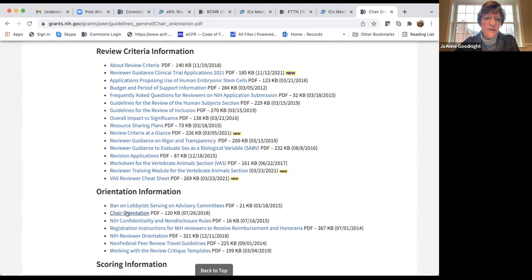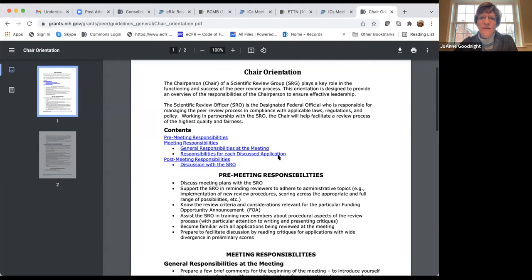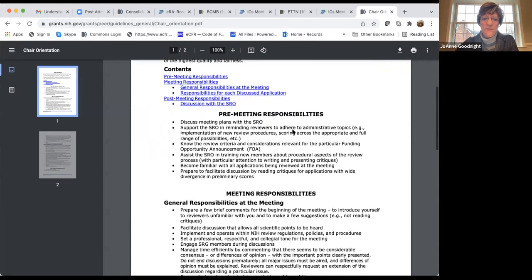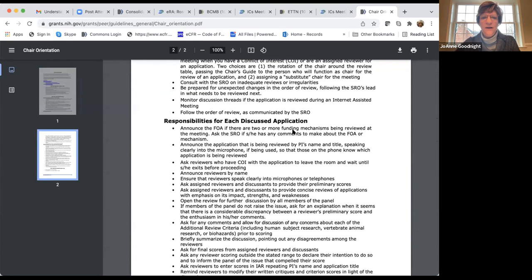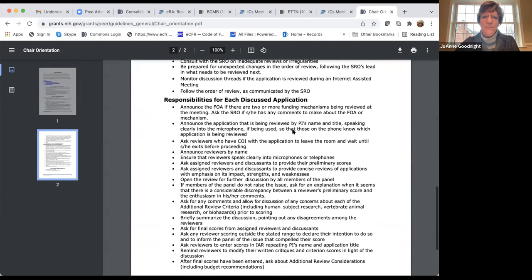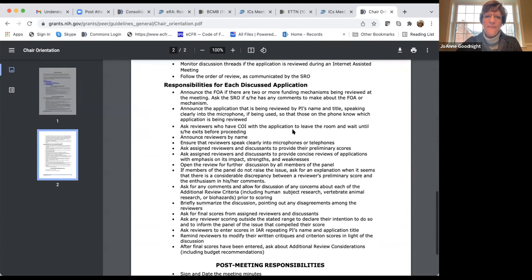There's also a chair orientation document explaining what the chair of the scientific review group meeting does — their responsibilities. Reading about that helps you understand what's going on and makes that black box less opaque. You can also see guidance noting that if a reviewer is going to score outside the stated range, they should declare that intention and inform the panel of the issue that compelled their score.